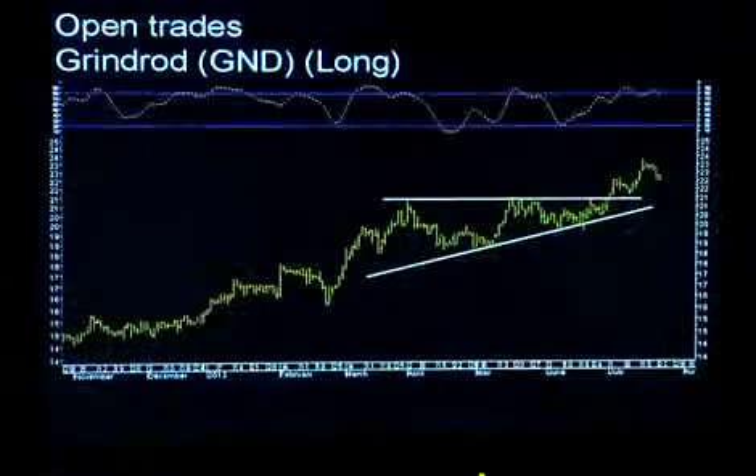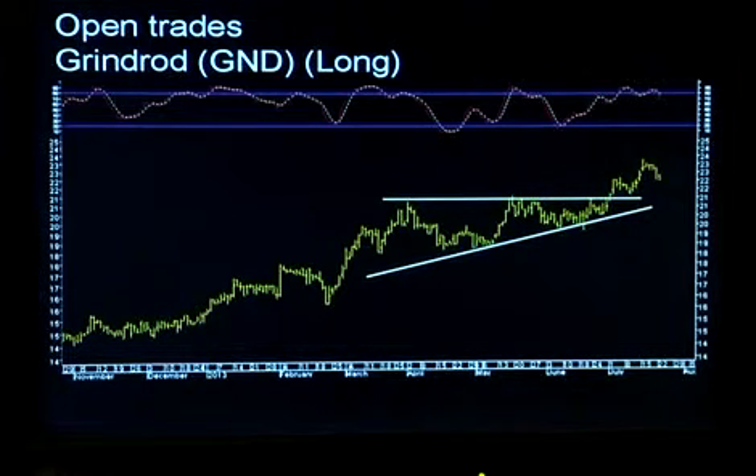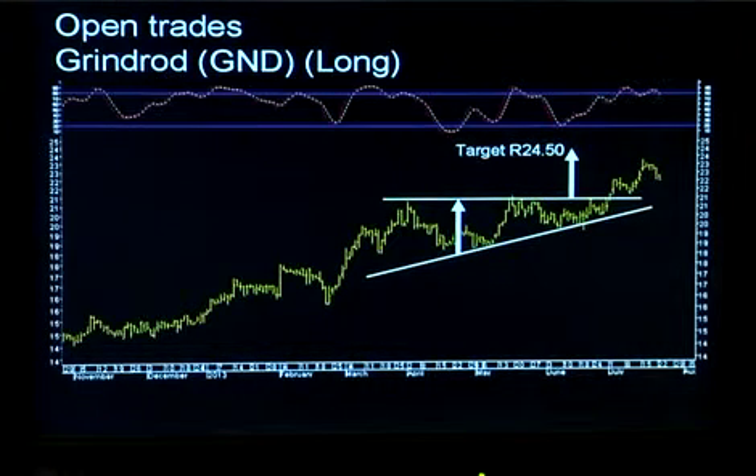Grindrod was the first trade we did, a couple of weeks back, and the chart is up on the screen. What we had was a rising trend — you can see that stock trending higher with a nice pattern of higher highs and higher lows. We had an ascending triangle pattern with lateral overhead resistance at about 21.50. You take the height of that triangle at its broadest point and project it up from where the breakout happens, giving a target of 24.50.